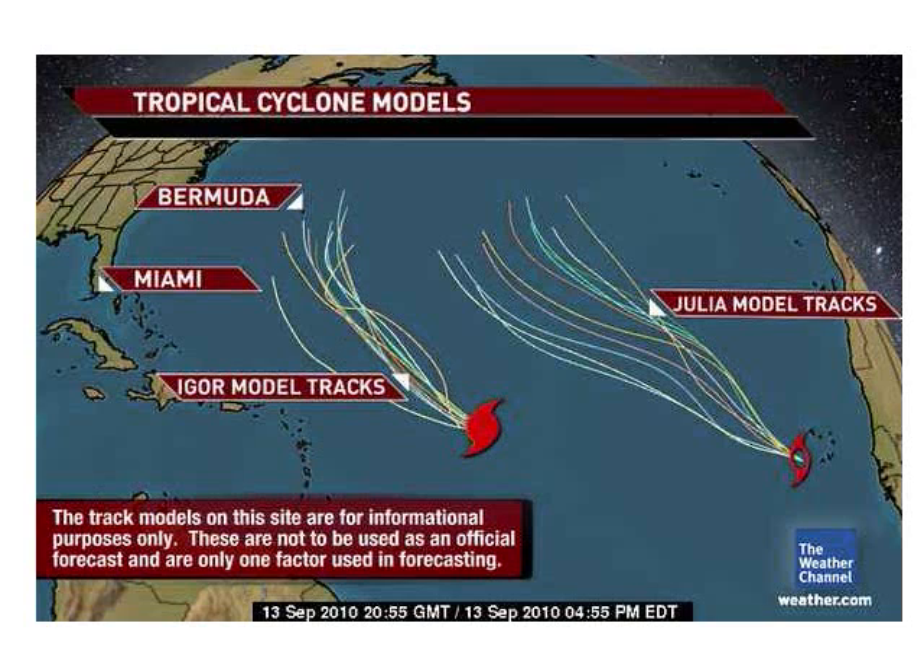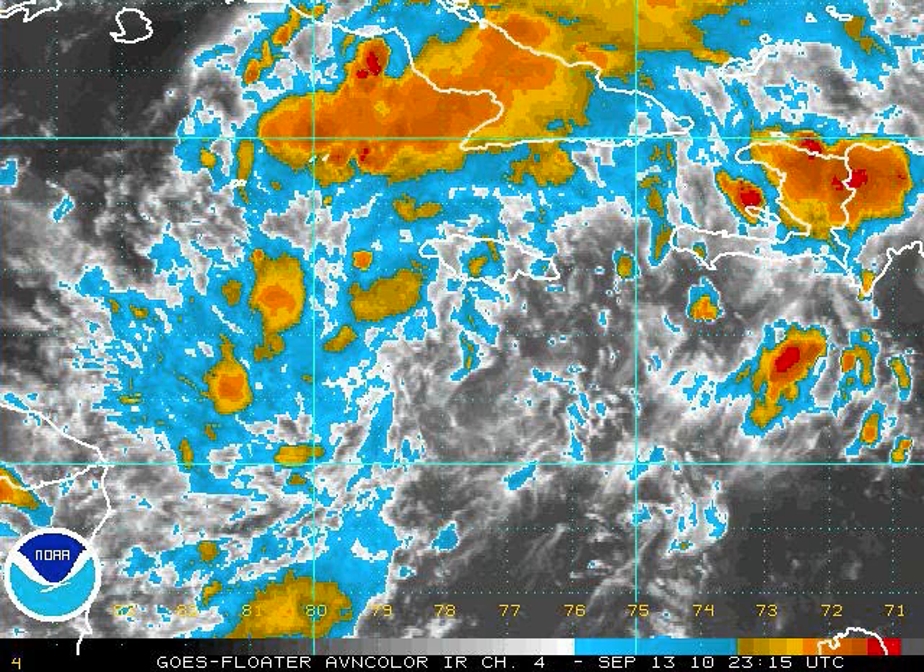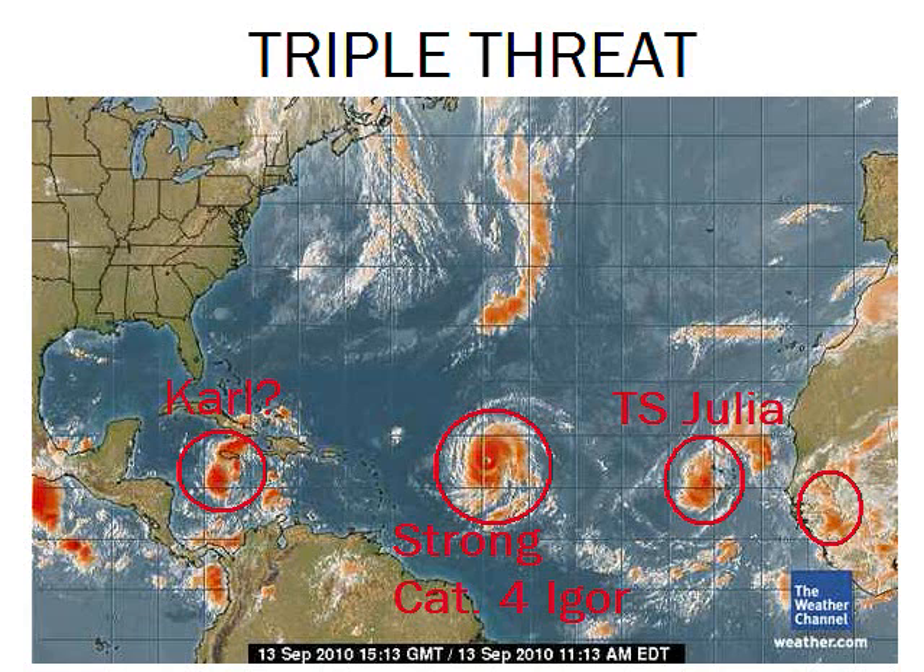We still have to watch Igor because it's just one of those wait-and-see situations. It's slowing down, which could mean the trough is pulling on it. Let's look at 92L, which I think is going to become Carl. The Atlantic has really fired up. I'm pretty sure 92L is going to hit the Yucatan and make landfall somewhere along Mexico up towards Brownsville or Corpus Christi.